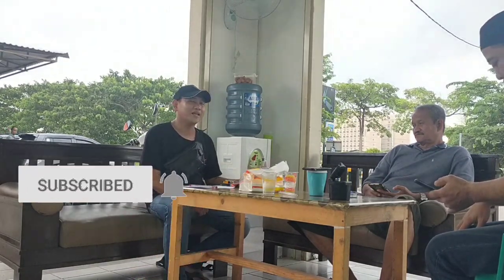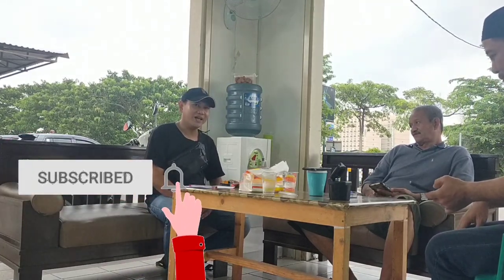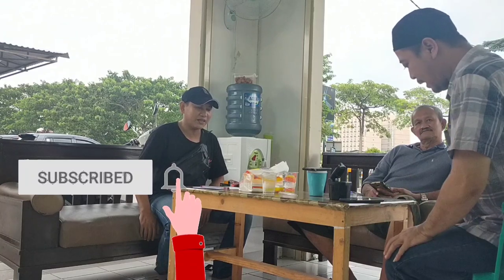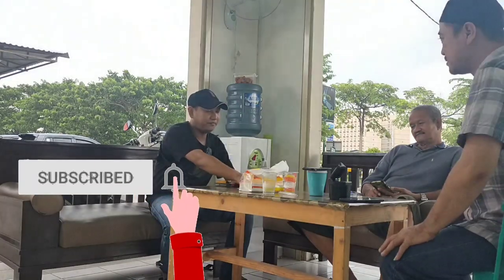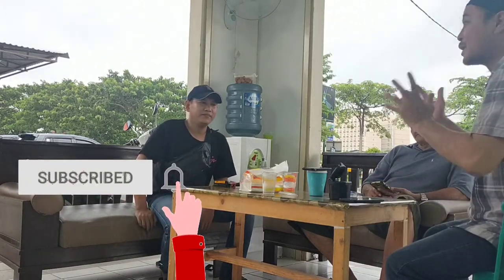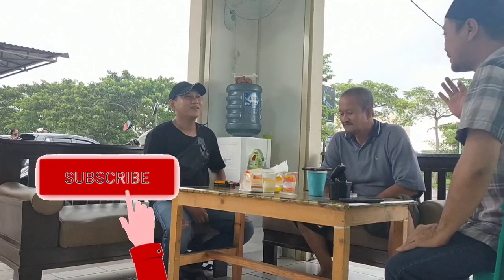Hari ini saya akan tanya-tanya kepada Pak Haji yang punya showroom, tentang stoknya dan harganya. Silahkan untuk harganya. Kita ada 5 unit di Pak Haji Tanjung. Semoga menjadi bahan pertimbangan dan rekomendasi. Mobil-mobilnya bagus-bagus dan harganya pun kompetitif. Harga masih bisa ditawar dan masih bisa dinego ya Pak Haji. Iya, masih bisa dinego.